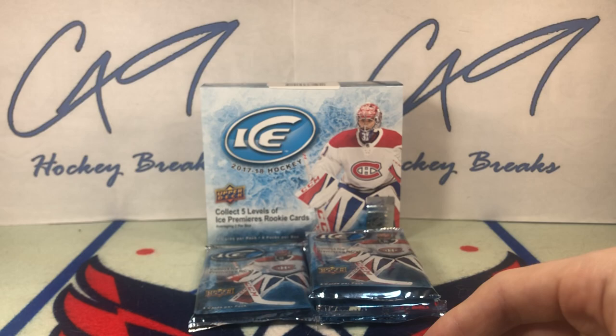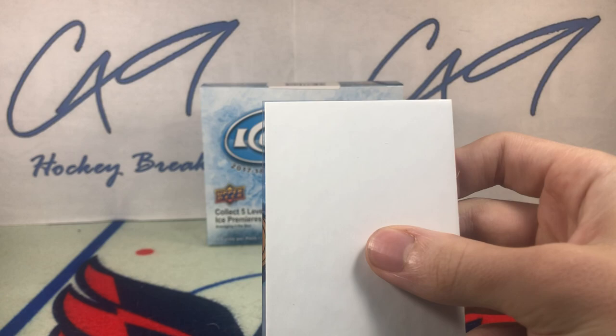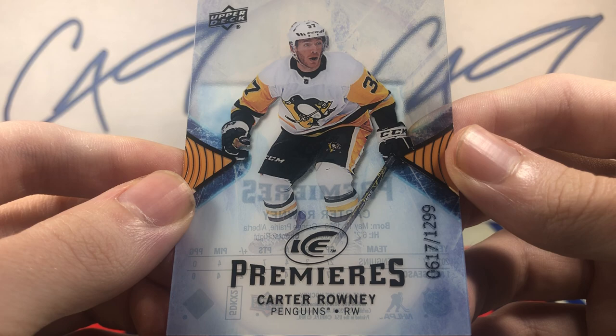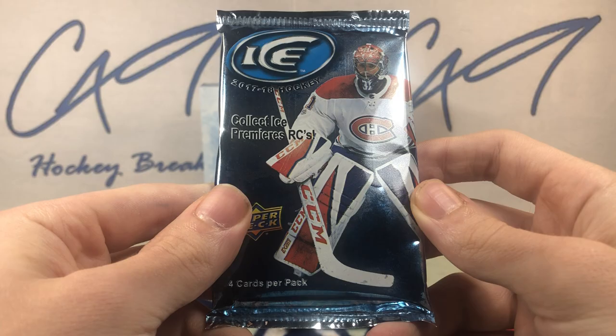Let's hope for a nice Ice Premieres or a second auto. Final pack from the left side — got our first Ice Premieres. Carter Rowney, number 617 of 1299 Ice Premieres.